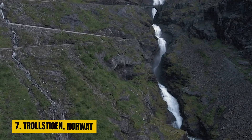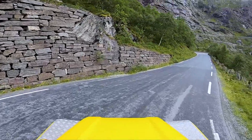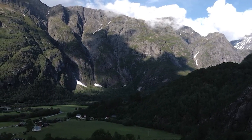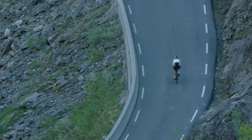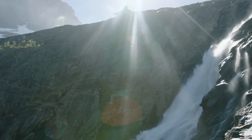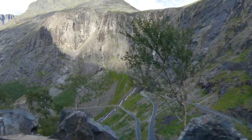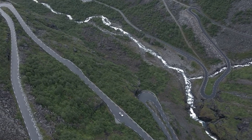Number 7: Trollstigen, Norway. In the heart of Norway, you'll find Trollstigen — the Troll's Path. This enchanting mountain road was unveiled in 1936 and is a testament to the wonders of nature and engineering. As you traverse this winding road, you're not merely driving — you're embarking on a thrilling adventure. Trollstigen takes you through some of Norway's most breathtaking landscapes: waterfalls cascading from towering cliffs, deep valleys cradling emerald green forests, and steep cliffs that challenge the limits of gravity.